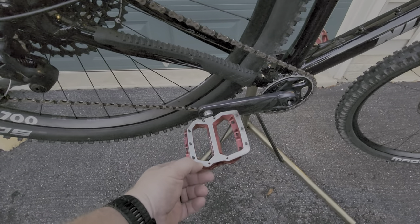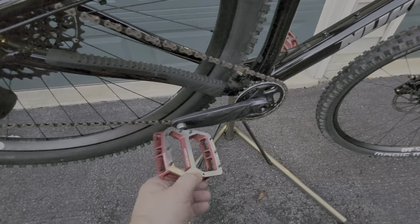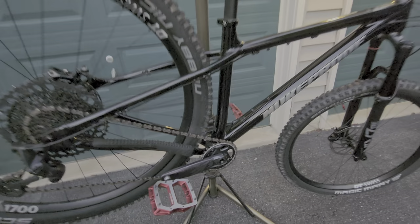My only complaint so far is with the Nukeproof Horizon pedals. After two rides, as all the reviews say, I've lost two pins. I reached out to Chain Reaction Cycles and they're going to resolve it for me — great customer service.